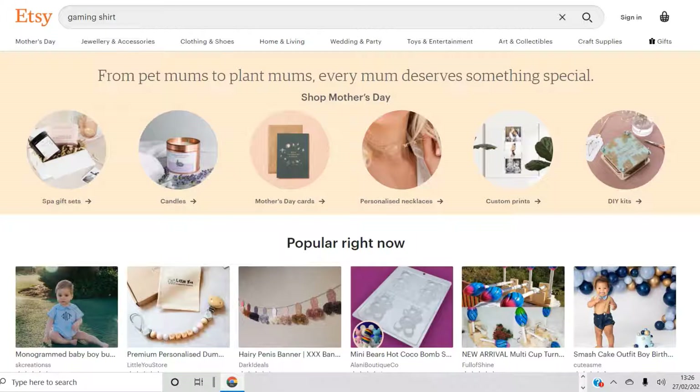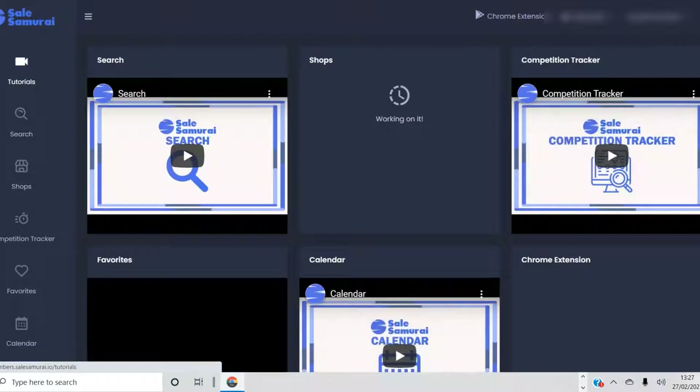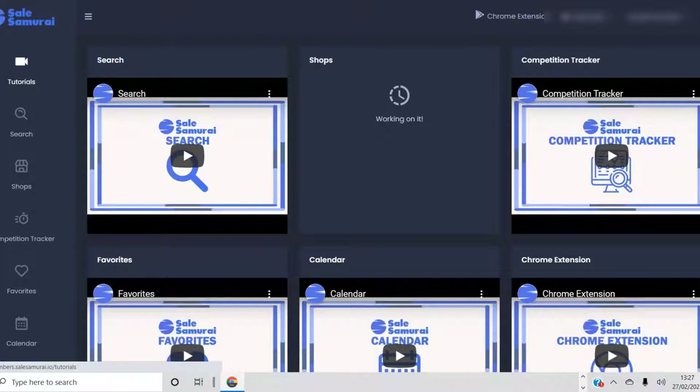I did a video on Etsy research a few days ago on the tool called Sales Samurai, which I started to use because I sell on Etsy and I want to increase my Etsy sales. So far I haven't really had a good understanding of what sells on Etsy — it was a lot of trial and error. Sales Samurai is a very new tool created just for the purpose of doing Etsy research.